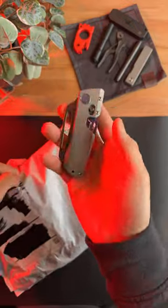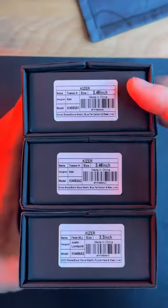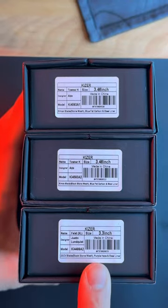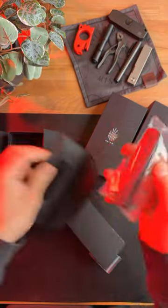This is the Factor from Winter Blade Co. Let's pop this open. We've got three total knives. Looks like we got two Tauser Ks with blue fat carbon and a purple haze Feist XL. Kind of excited for this one first — this is the Feist XL with the purple haze.